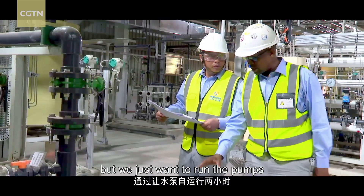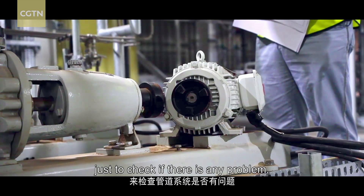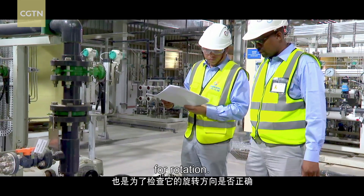Yes, we are finished, but we just want to run the pumps on their own for about two hours, just to check if there's any problem, and also to check if they're going in the proper direction of rotation.